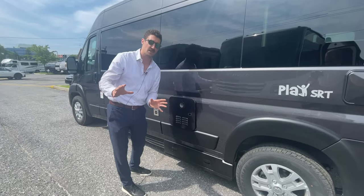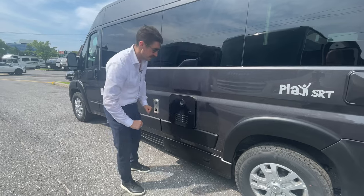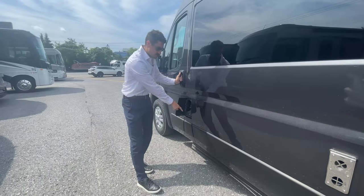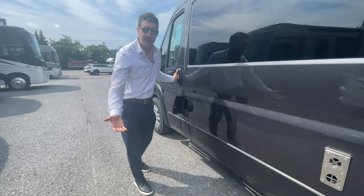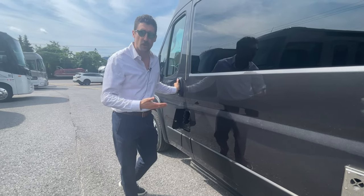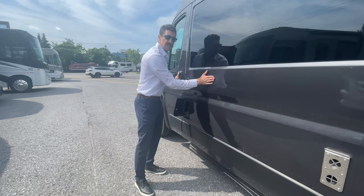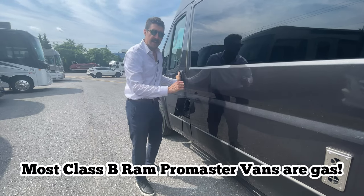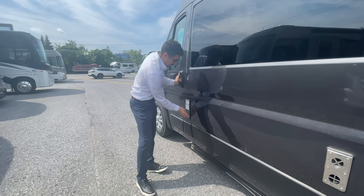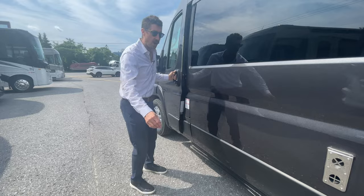You also have a Truma AquaGo tankless on-demand hot water heater — you don't have to wait for a tank to heat up. Here is your gasoline fill. A lot of people ask whether these RVs are diesel or gasoline. All the B-vans built on the Ram Pro Master chassis are gasoline for the most part, so filling up is just like filling up a car.